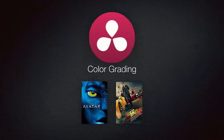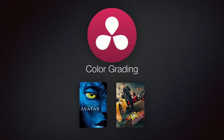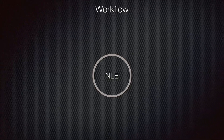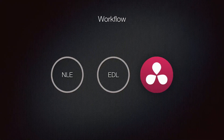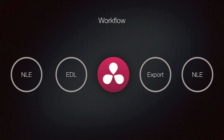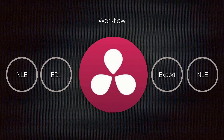DaVinci Resolve is simply the industry standard for color grading, but to edit your footage and get it into DaVinci Resolve, you have to go through a lengthy workflow. You have to first edit your footage inside your NLE, whether Premiere, FCPX, or any other NLE. Then you have to export an EDL and import it into DaVinci Resolve, color your footage, export it again, and back to your NLE. And if you wanted to change anything in your edit that included coloring, you will have to go through the entire process again. A lot of filmmakers have to deal with this every day.